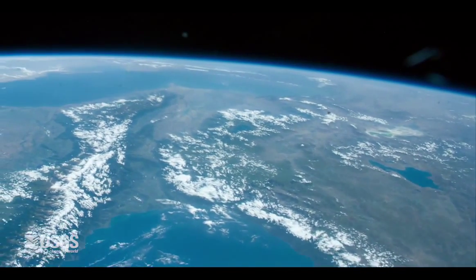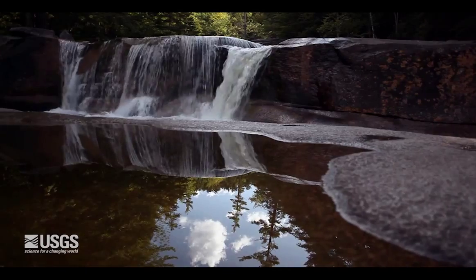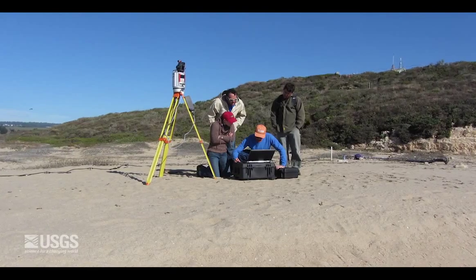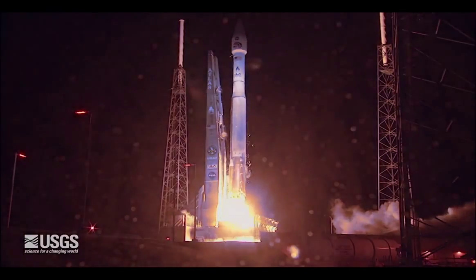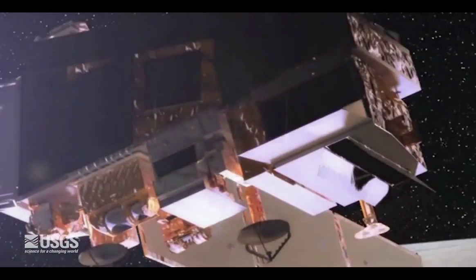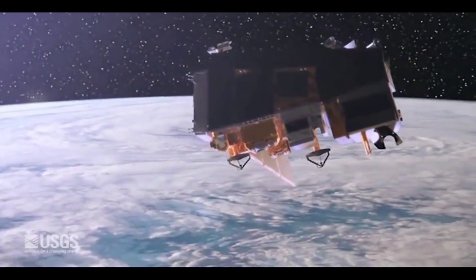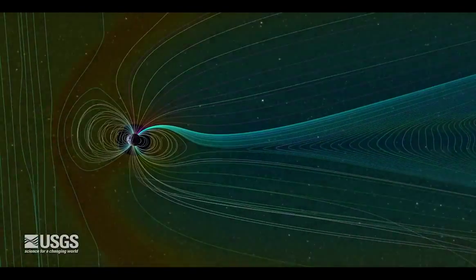Technology is constantly evolving, and with it comes rapid growth in the number and diversity of Earth observing systems on land, in water, atmosphere, and space. As an Earth observation user, how can you be sure your requirements will be considered as the nation develops new Earth observation systems and technologies?